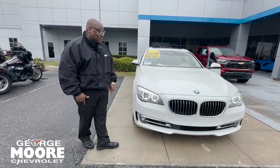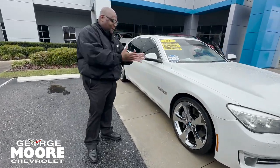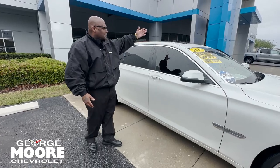This is one of the nicest ones I've seen in a while. Iridescent pearl — it's beautiful. It's got these 21-inch factory rims on here. You got the chrome accents. It's the highest at its level. Surround vision, sunroof.